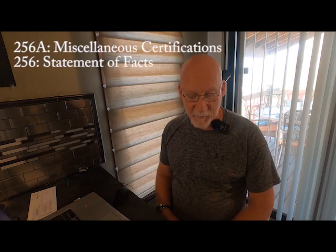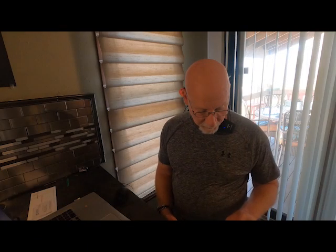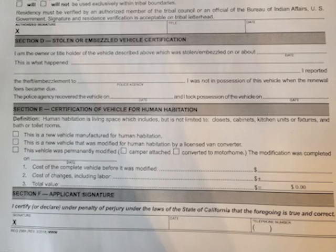The next step is to download Form 256A and Form 256 from California. In Form 256A, you fill out the very top line which is license plate number, your VIN, and your year and make. Then you go down to Section E, the Certification of Vehicle for Human Habitation, and check the third box: 'This vehicle was permanently modified,' then check 'converted to a motorhome' and the date you finished. You don't have to fill out the cost of anything. I waited to sign this document until I was present in front of the DMV officer.